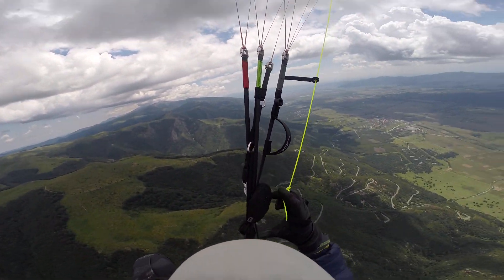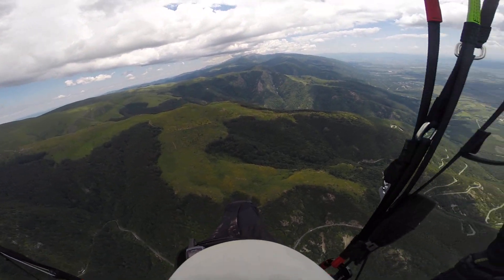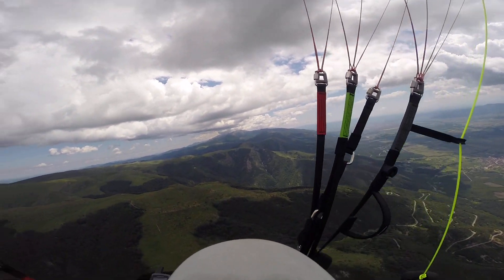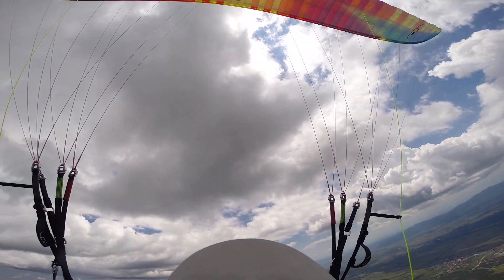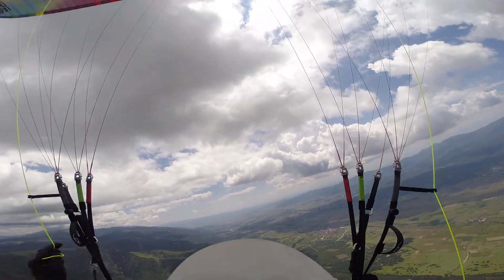OK, I think we'll push on now. OK guys, let's push east. This cloud in front is even darker — it's starting to really suck, so I'm going to push away from it a little bit.